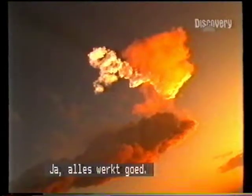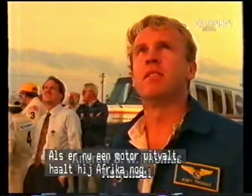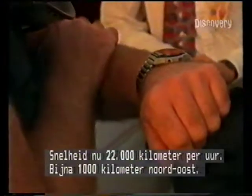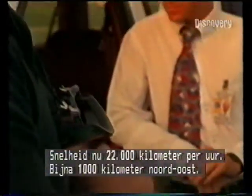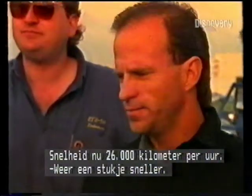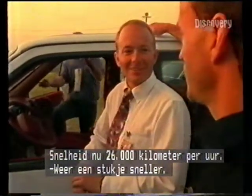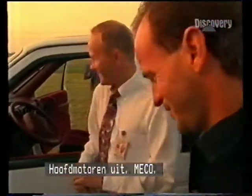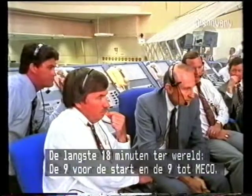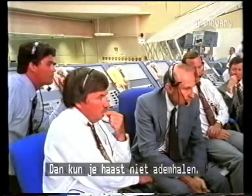Endeavour performance nominal. Copy, performance nominal — that means if it loses one engine it can still make it to Africa. Speed now 13,600 miles an hour, 600 miles northeast of the Kennedy Space Center. Speed 16,400 miles an hour. The longest 18 minutes in the world — from T-9 until main engine shutoff — and it's almost hard to breathe during that period of time.